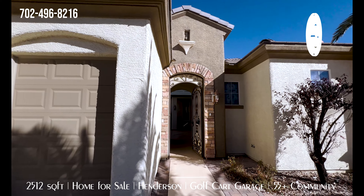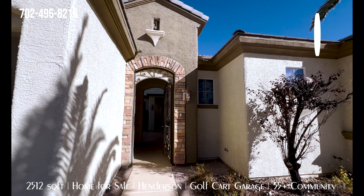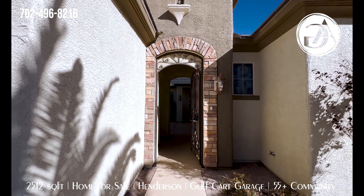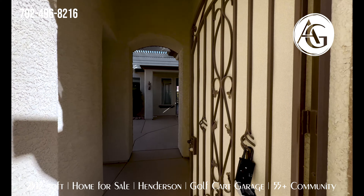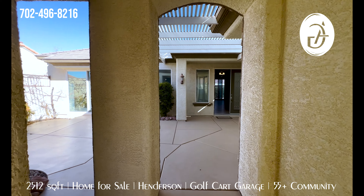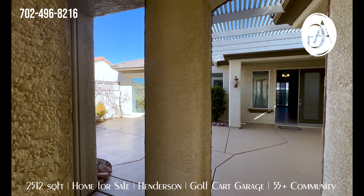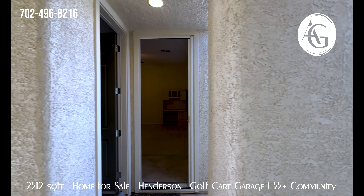This home has some great unique features — it does have a casita which we're going to check out, and a little courtyard that's kind of gated in. You have this big security door here that you can lock, and that brings you into this courtyard. You have a covered patio, your casita, and that golf cart garage.